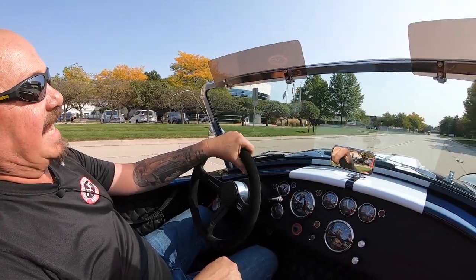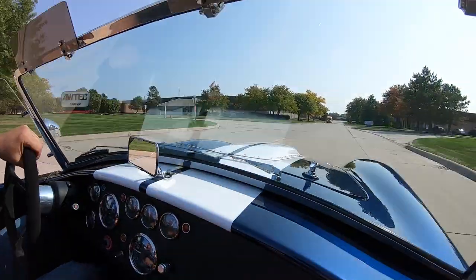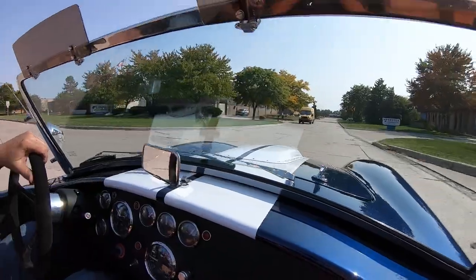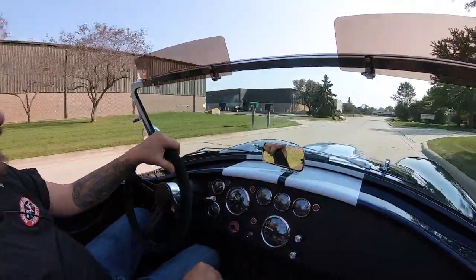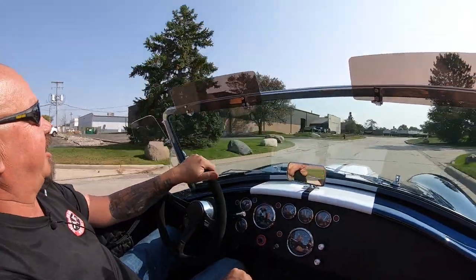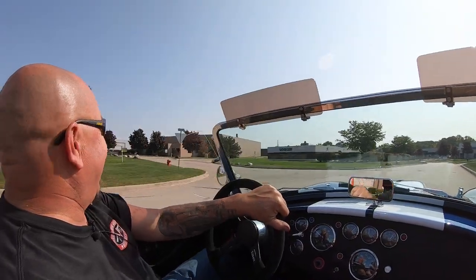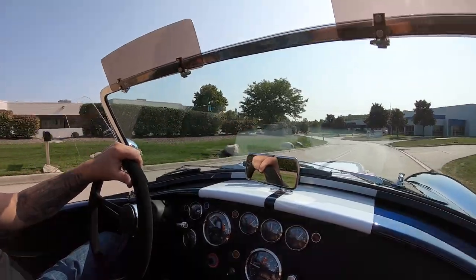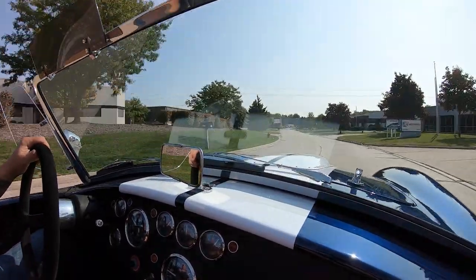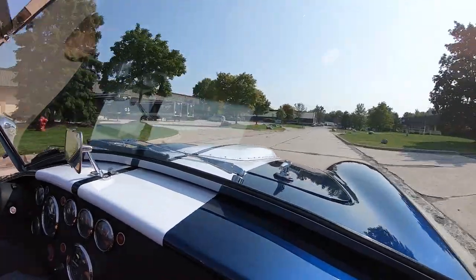It is a Coyote Cobra. I'll tell you what, this is one rocket ship right here, and I love the sound. Everybody in town will know you're coming. Your next-door neighbors will definitely know when you leave. I love these Cobras — these Coyotes just make them so nice to drive, and they are fast as can be.